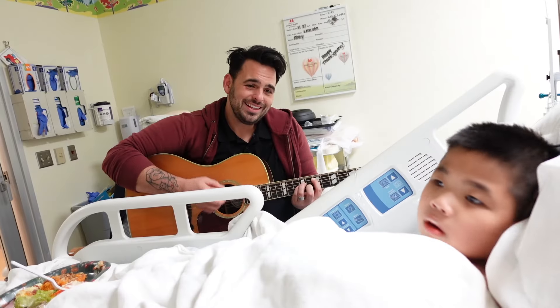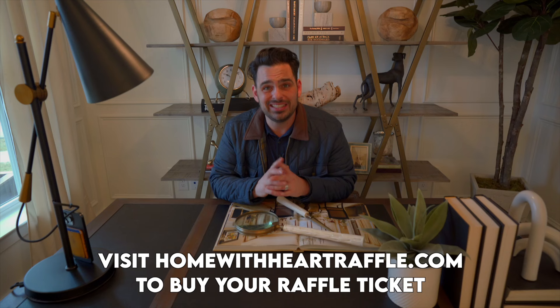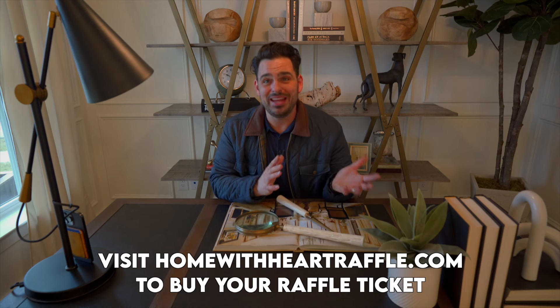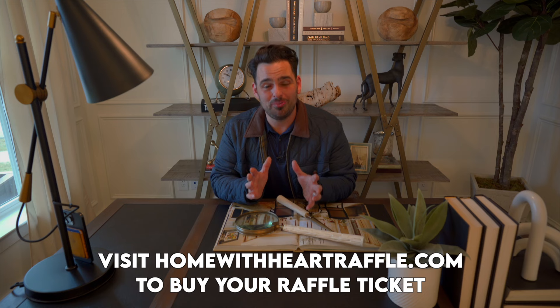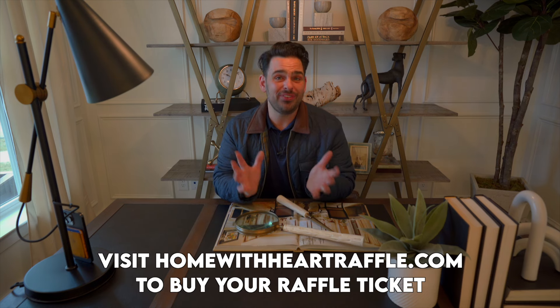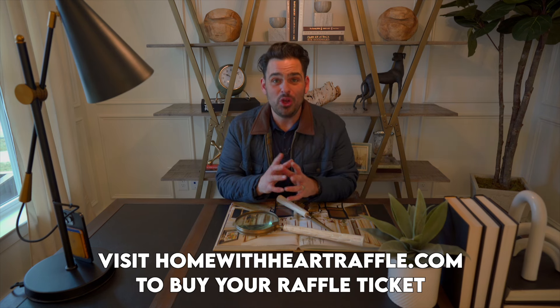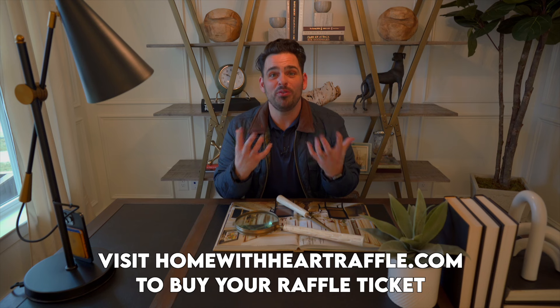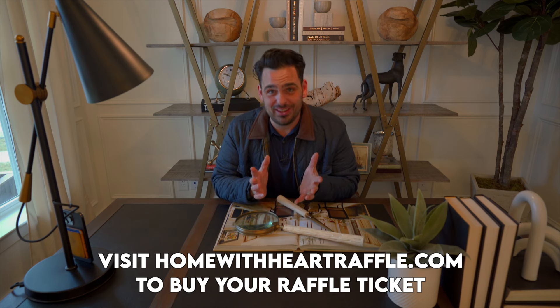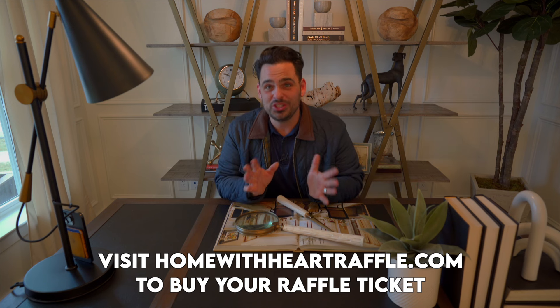This is the third year they've done this raffle. Last year they raised $1.4 million. It's an amazing cause for an amazing home, and I hope you guys will jump in on this. If you do this by March 1, you'll actually get a $5,000 gift certificate to Head Springs Depot, who furnished this home for the tour. You can actually pick some of the stuff that you are seeing in this home tour, which is a great deal too.